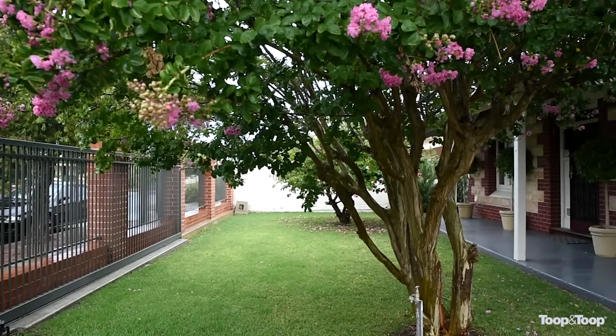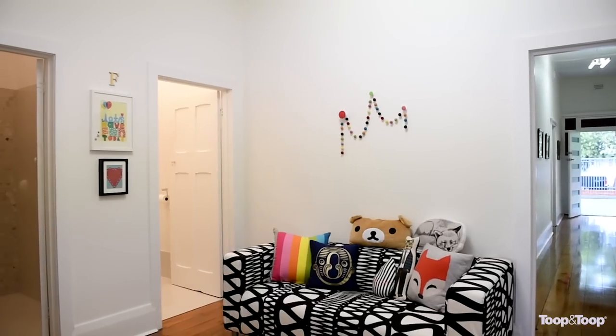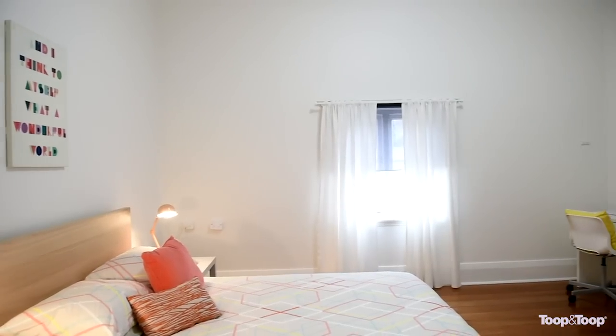Hi, I'm Mandy Doolan. Welcome to 40 Tarragon Street in Mile End. This home is in a great location, only a few moments from Henley Beach Road cafes and shopping, a few minutes to the beach and also the city. Really great inner-city suburb.